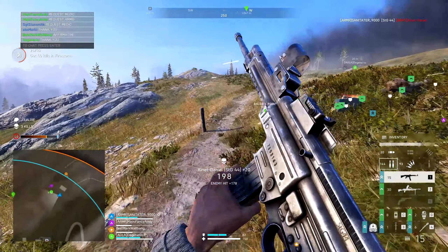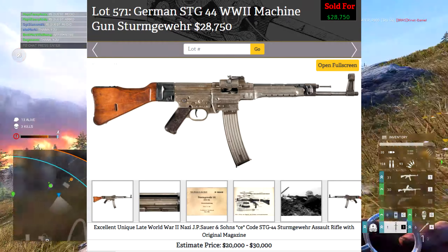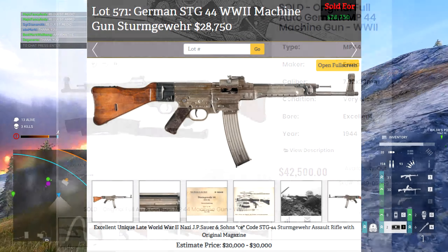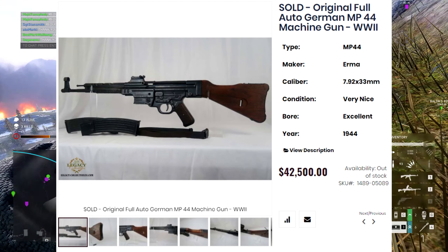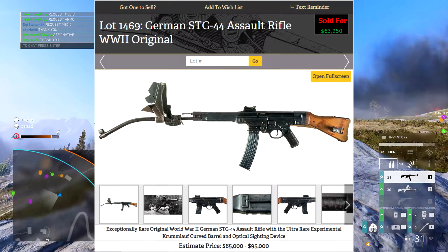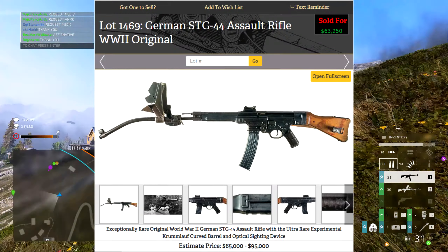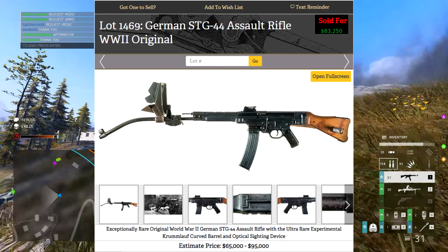An original STG-44 will probably set you back between £50,000 and £100,000 — a lot of money, but for a weapon with such a rich history, coming from the Second World War itself and fairly rare, you can arguably see why the money is worth paying.